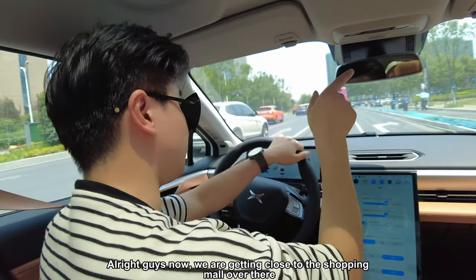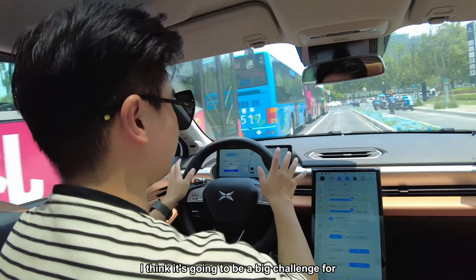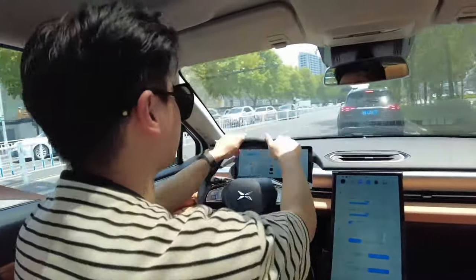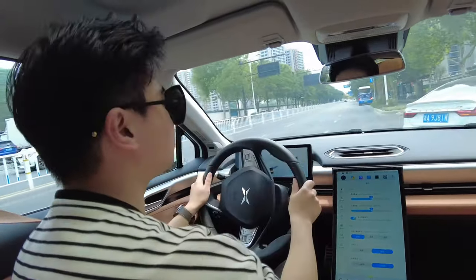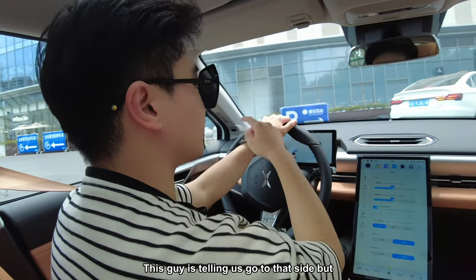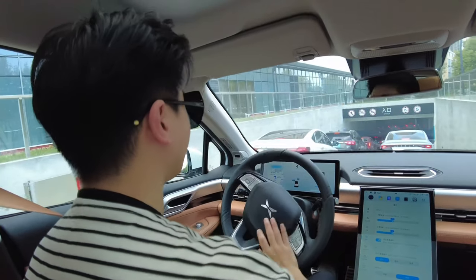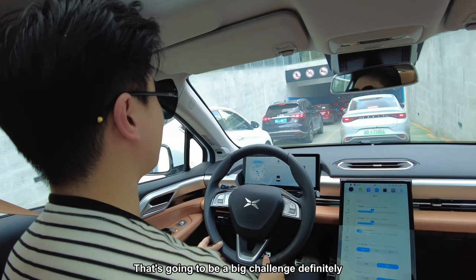We are getting close to the shopping mall over there — it's a pretty busy mall, so it's going to be a big challenge for the Xpeng P5. The attendant is telling us to go to the other side, but we're going to the busier side to give it a more challenging test. You can see so many cars ahead.